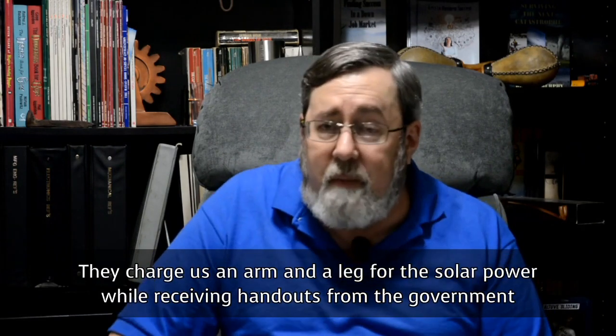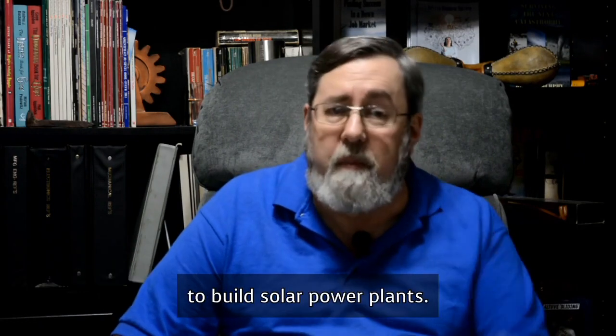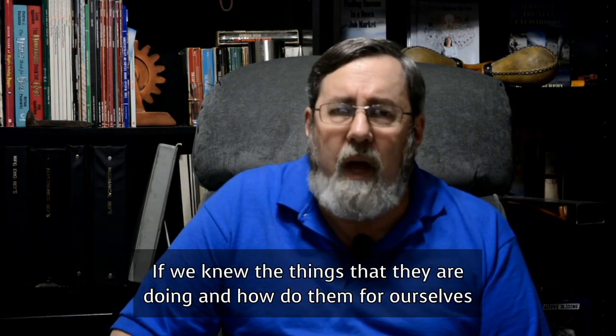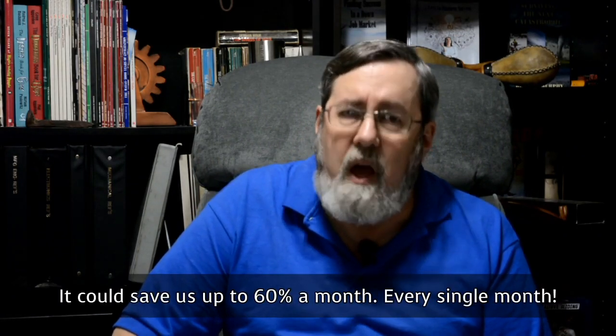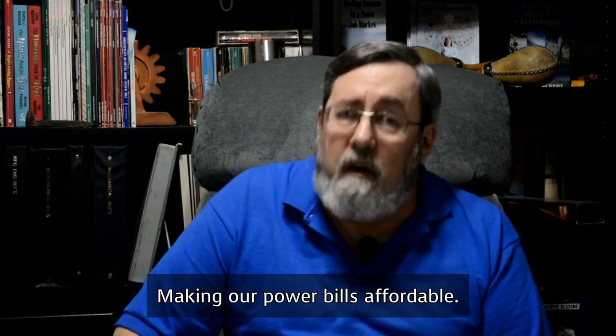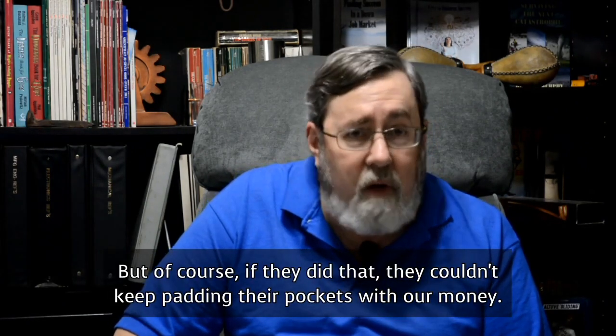So they charge us an arm and a leg for the solar power, while receiving handouts from the government to build solar power plants. If we knew the things they are doing and how to do them for ourselves, it could save us up to 60% a month, every single month, making our power bills affordable. But of course, if they did that, they couldn't keep padding their pockets with our money.